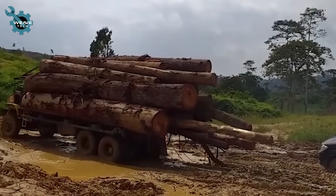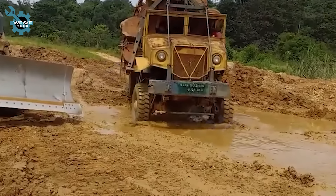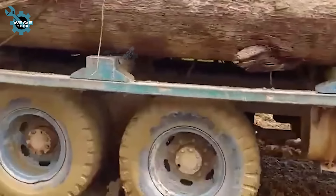Watch how the woodlogging truck smoothly navigates muddy roads with perfect vehicle coordination. Got any tips for handling muddy terrain? Is it all about the truck's power, or does the driver's skill make the difference?